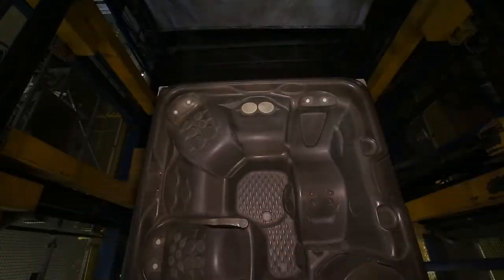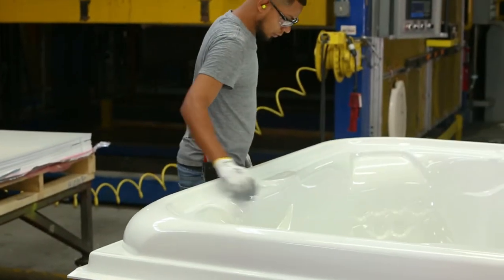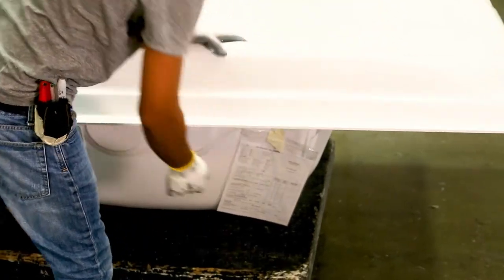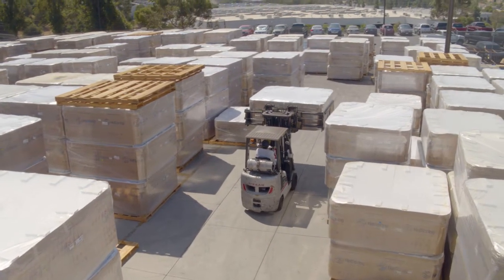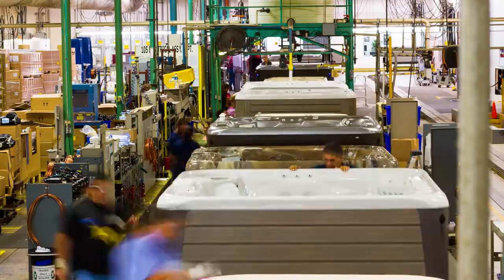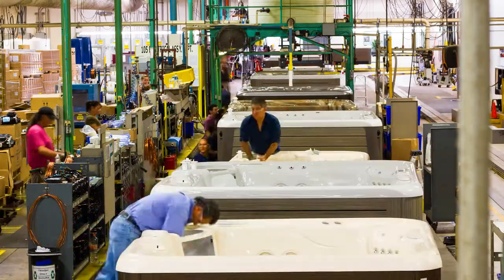Now that the shell has been formed, it's going to go through a rigorous inspection process. This is a traveler. I prefer to call it a birth certificate, but this will stay with the spa from the minute it gets formed to the minute it leaves this factory. This will indicate all inspections and everything from start to finish on this hot tub, so that you can be sure it's a quality product.